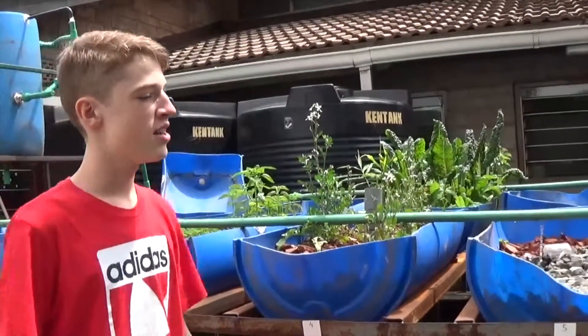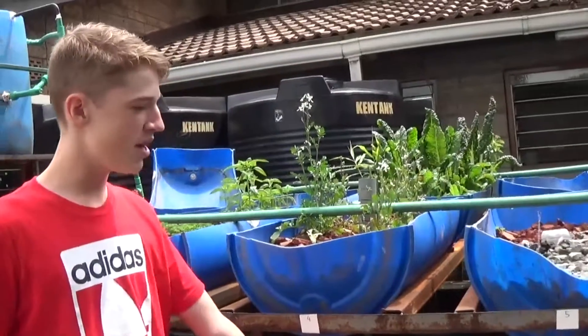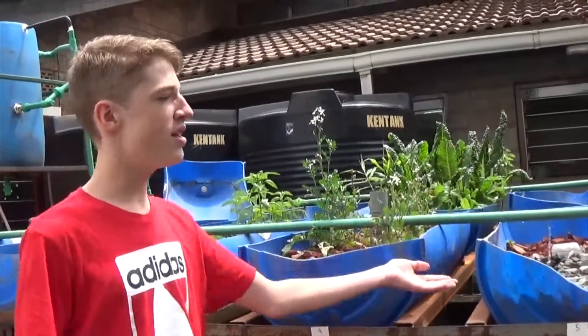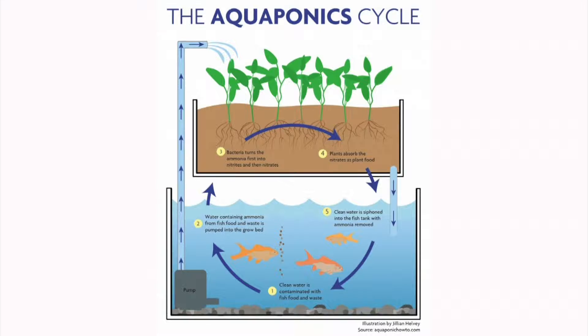We are using aquaponics to help solve the world food crisis, because it provides both meat as fish and plants as the product to people in a closed loop system that benefits both the fish and the plants.